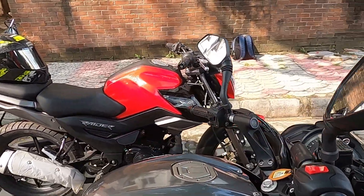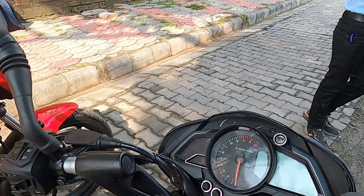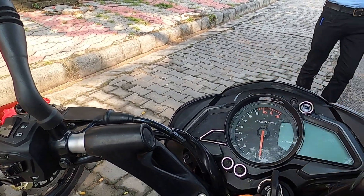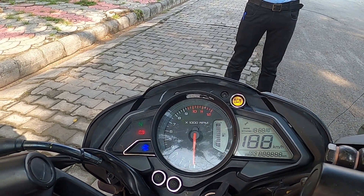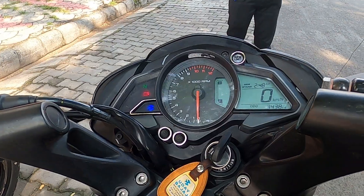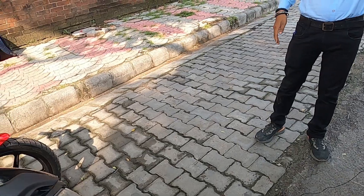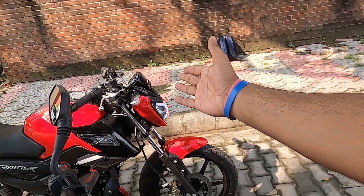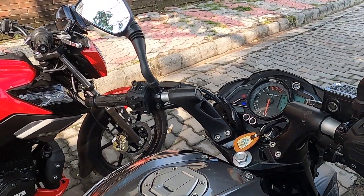This is also a nice exhaust note, and this is the meter console, which I personally like because the meter is semi-digital. This is BS6, and this is a TFT display at 125cc, which is used by TVS, and I enjoy listening to this exhaust note.